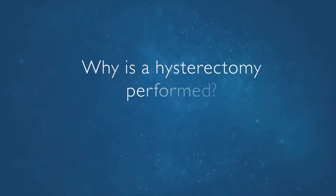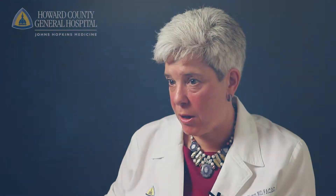A hysterectomy is an operation to remove the uterus and the cervix. There are a variety of reasons why women would need a hysterectomy. Pelvic pain, irregular or heavy periods, fibroids, and endometriosis are common reasons. It is also done as a treatment for cancer of the gynecologic organs. Patients who are transgender will also request a hysterectomy as part of their gender-affirming transition.